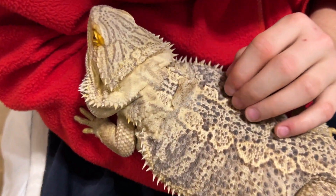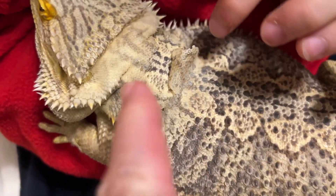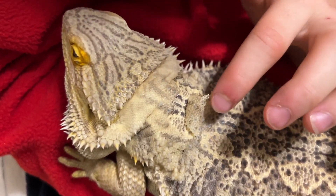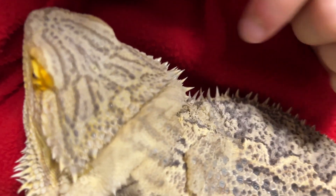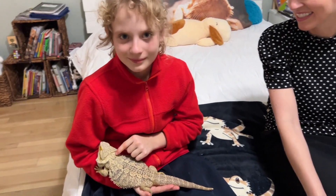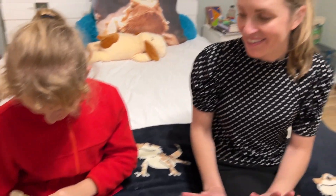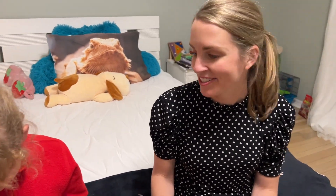Alright, we are back — bearded dragon time! One of the coolest things about bearded dragons, besides the fact that they actually peel (which was a cool video we did), is that they have a third eye. There's not a lot of info out there on YouTube, so we brought in an eye doctor — an eye surgeon — to talk about this third eye. It's super interesting!